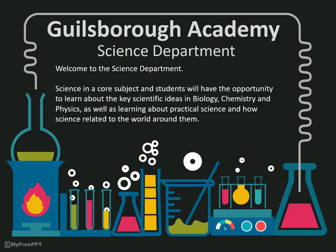Science is taught to all students in years 7 to 11. At Key Stage 3, we teach a variety of topics aimed to provide a good foundation in all the areas of science. At GCSE, science is divided into biology, chemistry and physics lessons.